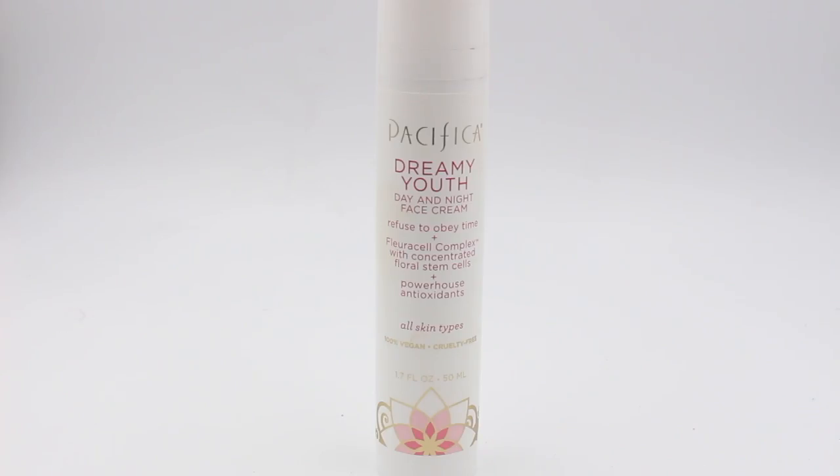I forgot one more product — this is the Dreamy Youth Day and Night Face Cream. It has a complex with concentrated floral stem cells and antioxidants. It has the most claims: lifting effect, deeply moisturizes, improves skin's radiance. It's 1.7 fluid ounces and I think it's almost the most expensive one — around $18 to $19. I like it but it didn't blow me away. It's not as moisturizing as I hoped — it feels like a very light daytime moisturizer. I remember putting it on and still feeling like I needed something more.